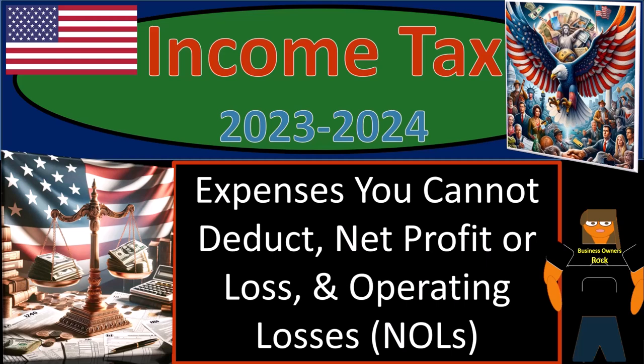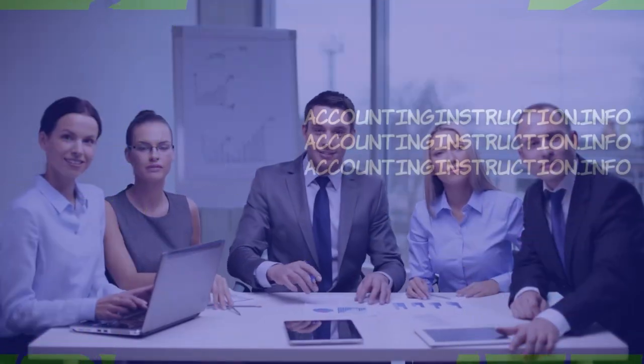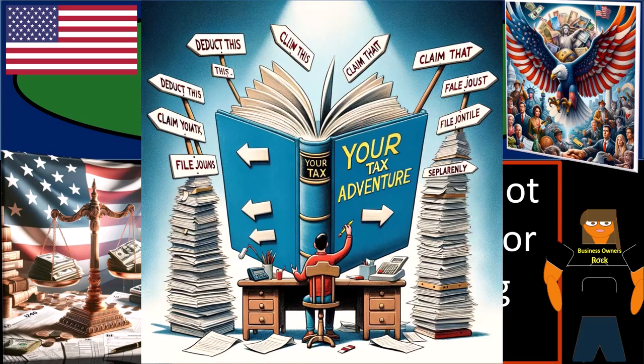Income Tax 2023-2024: expenses you cannot deduct, net profit or loss, and operating losses and NOLs. Get ready and some coffee, because tax preparation is like a choose-your-own-adventure novel — every choice leading to more pages of paperwork.